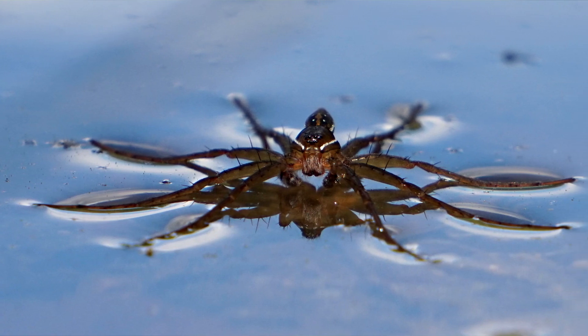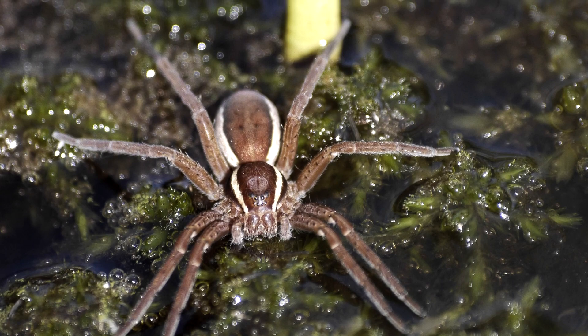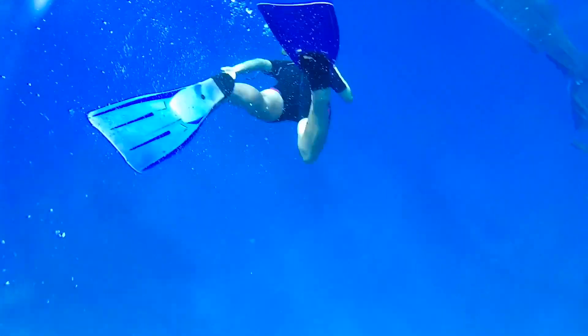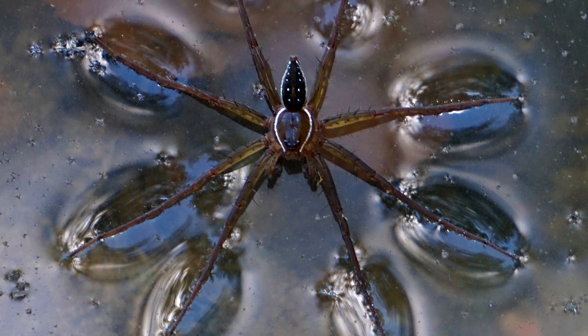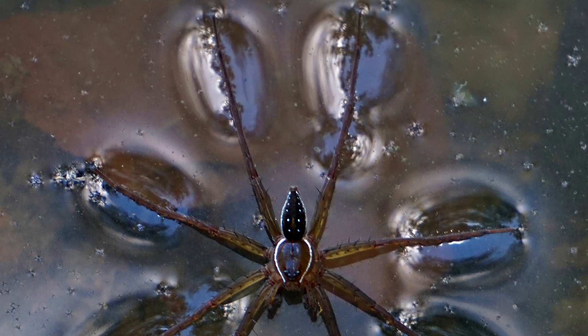Fishing spiders can also dive below the water's surface. They don't dive more than a few inches, but considering scale, if an adult human were to dive as deep as a fishing spider, that person would have to dive at least 25 feet below the surface. According to observations, fishing spiders may be able to stay submerged for at least 30 minutes.